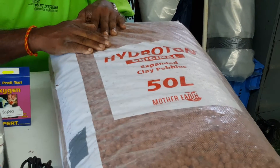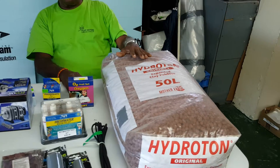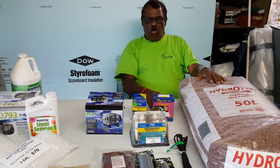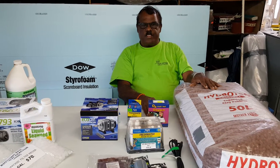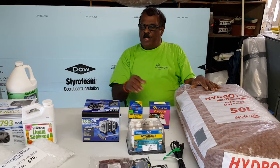You can see clearly the quality that we have. This is used in the media bed in your aquaponics system. Now when you have an aquaponics system, you need to have a good filter.